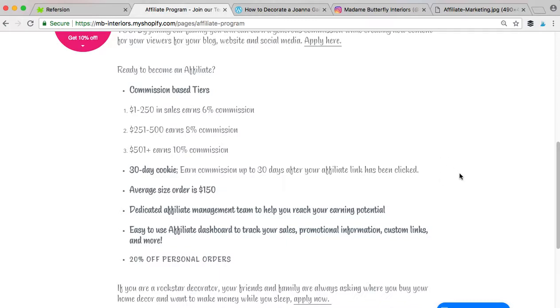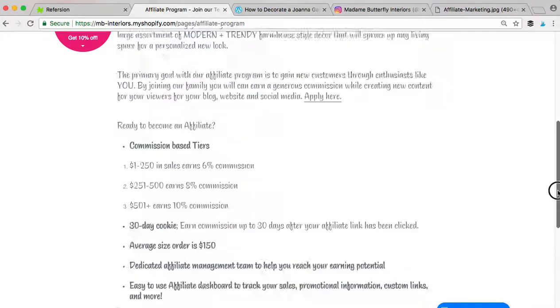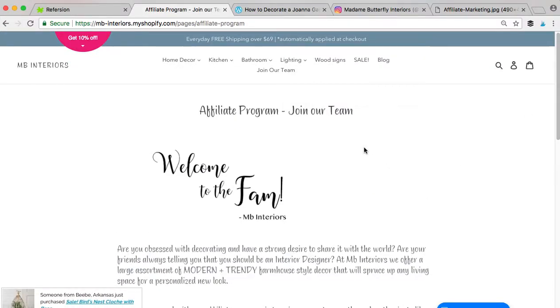We want to set you up for success. On your first personal order with us, if you'd like to buy some things to set up, stage, take pictures, and decorate your house with, you get 50% off your first order. Any order for yourself after that is always 20% off. It's a great way to buy things for your home, share them with your followers, and when they click on it to buy it, you're earning your money back — so you can get free decor or even earn more commission. Let me know if you guys have any questions and I hope to see you soon.